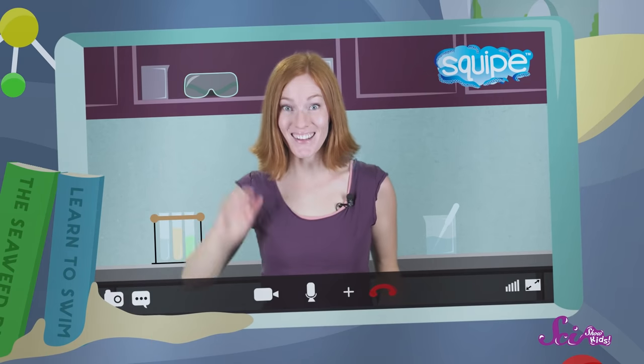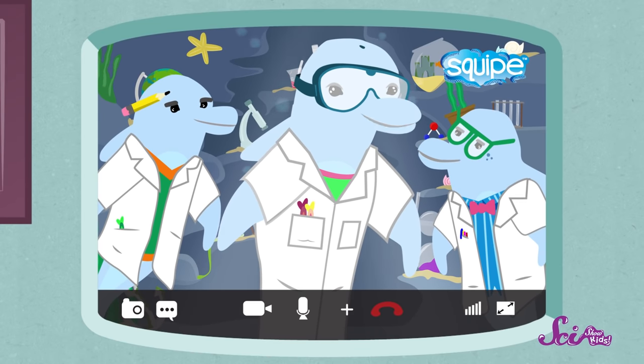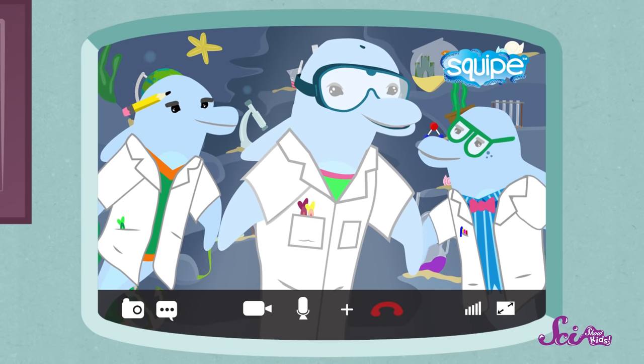We're going to talk to Jessie. Hi everyone! Hi Jessie, and hello audience! I'm Dr. Irene Stinella, but you can call me Dr. Irene. And these are my two lab assistants, Ned and Wyatt. Hi!